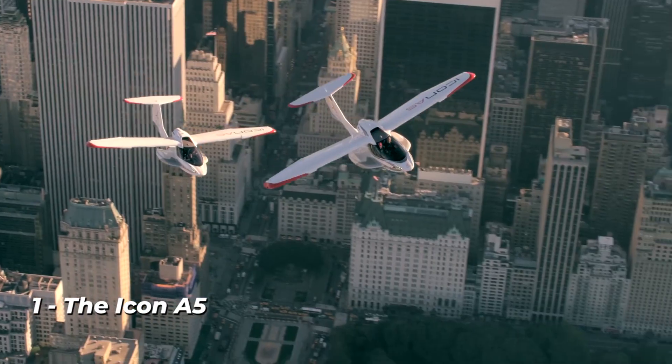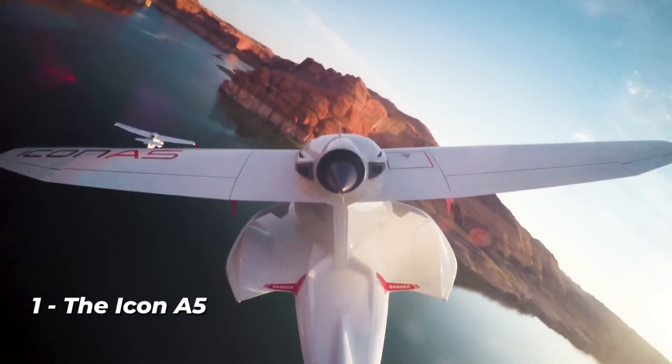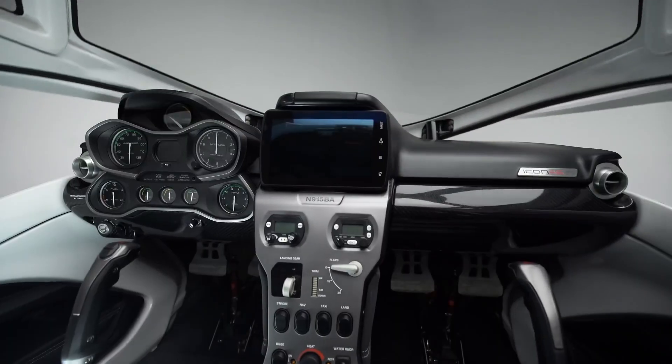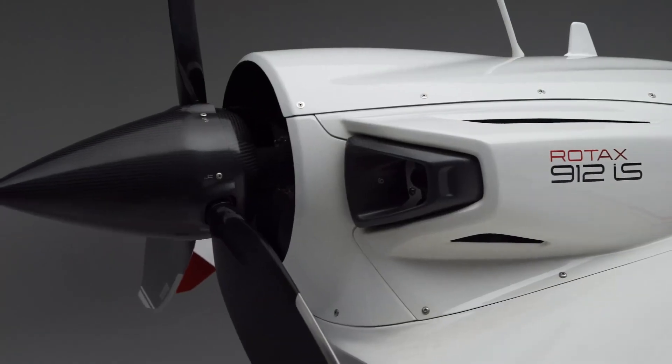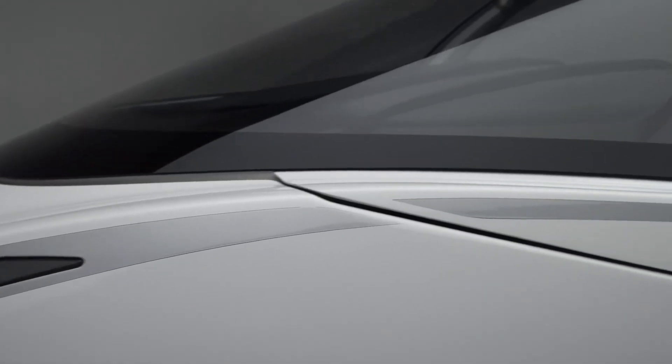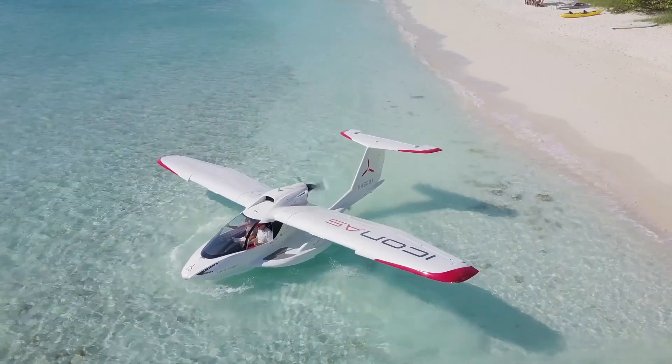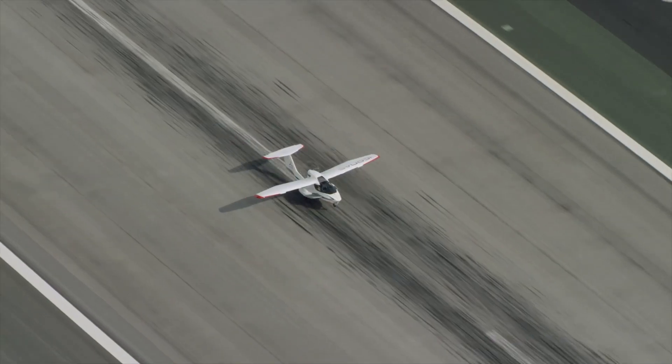Number 1: the ICON A5. Although it's amazing to consider the potential of air travel in the future, it's likely that some items on this list won't be implemented. So here is a futuristic aircraft that will probably be produced in large quantities by the middle of 2013: the ICON A5, a two-person amphibious plane with foldable wings and a cockpit that resembles an SUV's cabin.